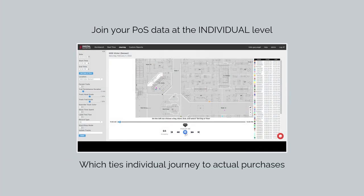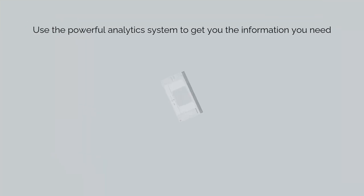Retailers can even join POS data to individual journeys, so you know what people looked at, what they bought, and what they didn't.